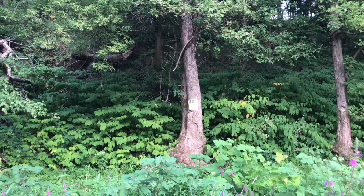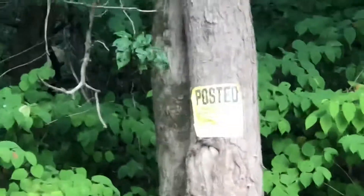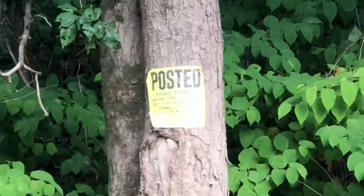The trees have posted signs indicating that beyond them is private property and that you should not enter.